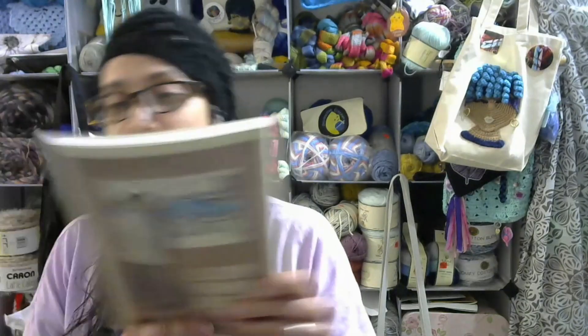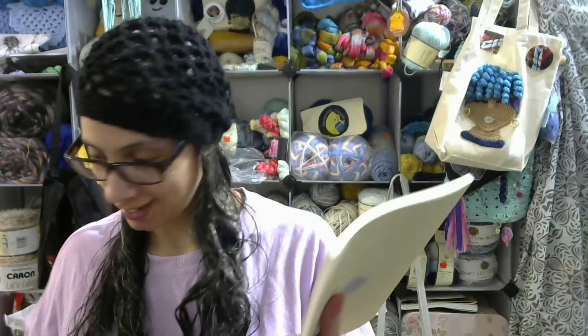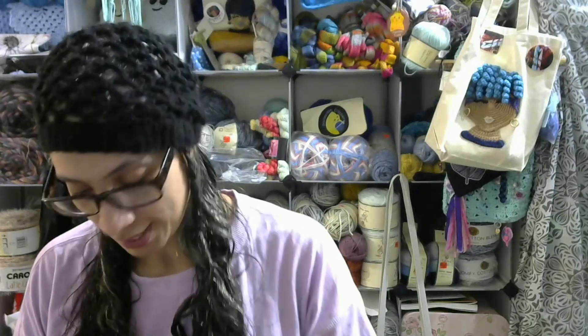Alright, I got the box open — let's see. Oh, what is this? A Lion Brand yarn book! This is interesting. Let me see what the Lion Brand yarn book is — is this like full of patterns? It says 'A Manual of Worsted Work for Those Who Knit and Crochet.' Wow, look at this!